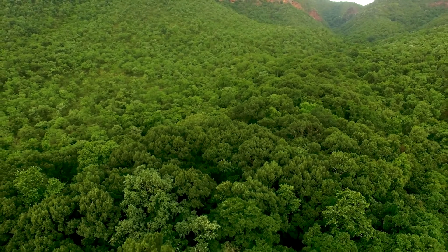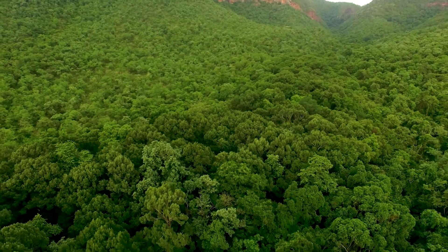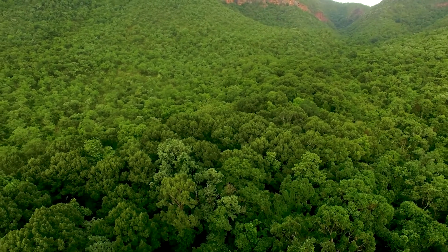Roughly one-third of our oxygen comes from rainforests. But lungs of the Earth? Not quite. If anything could be referred to as the lungs of the Earth, it's our oceans.